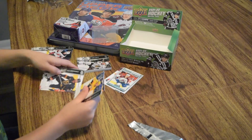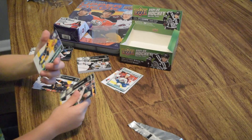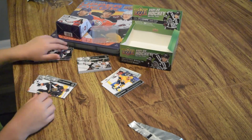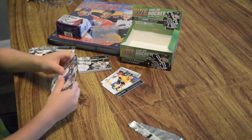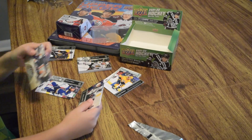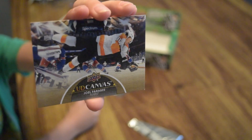Another young guns — David Ferrantz. Joel Farabee from Philadelphia. That's a cool photo. Hold that one up.